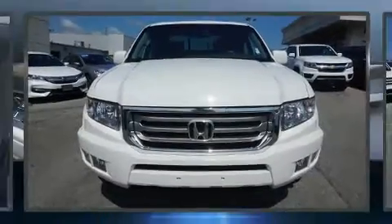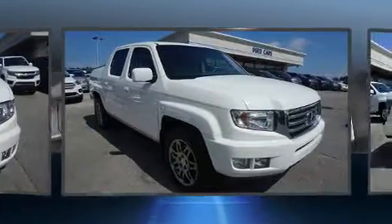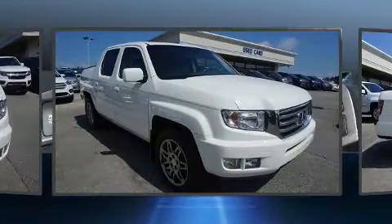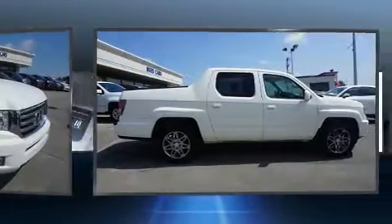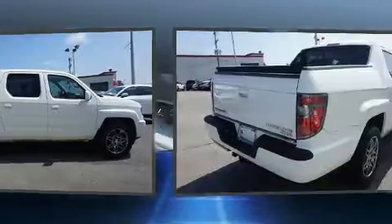Discerning drivers will appreciate the 2012 Honda Ridgeline. This four-door, five-passenger truck provides exceptional value. Under the hood, you'll find a six-cylinder engine with more than 250 horsepower, providing a smooth and predictable driving experience.